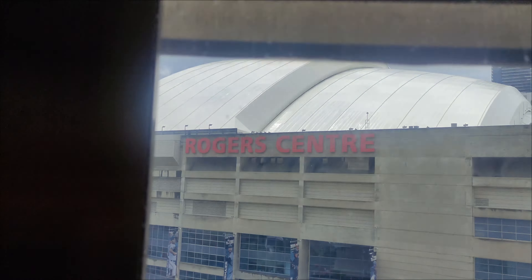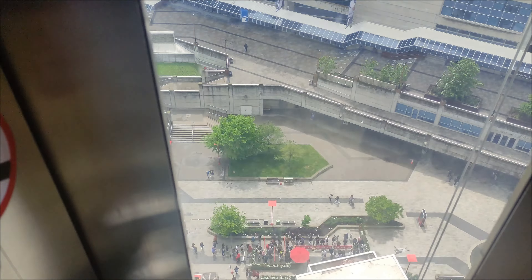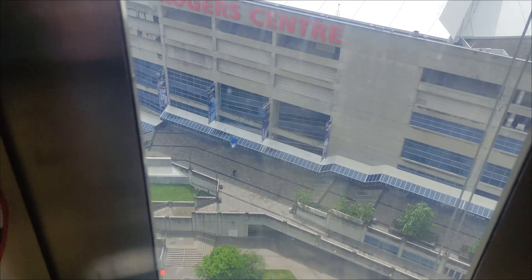346 meters above the ground, traveling at a speed of 22 kilometers per hour, it will be about a 50-second journey. There's a view out the window to the southwest overlooking Lake Ontario, Billy Bishop Airport, the terminal islands, and the Rogers Centre down below.